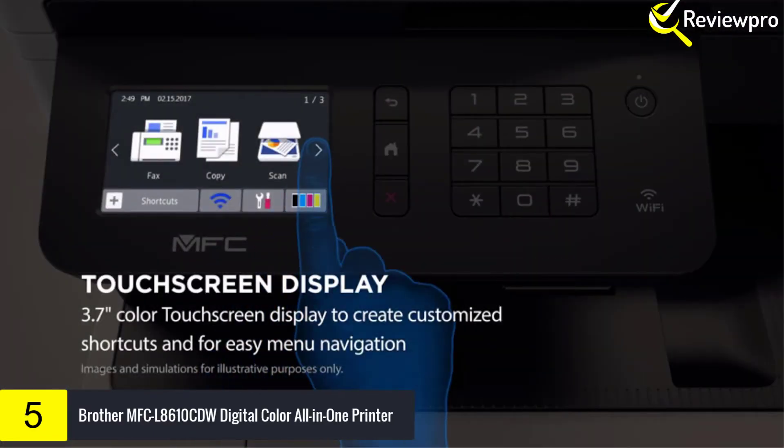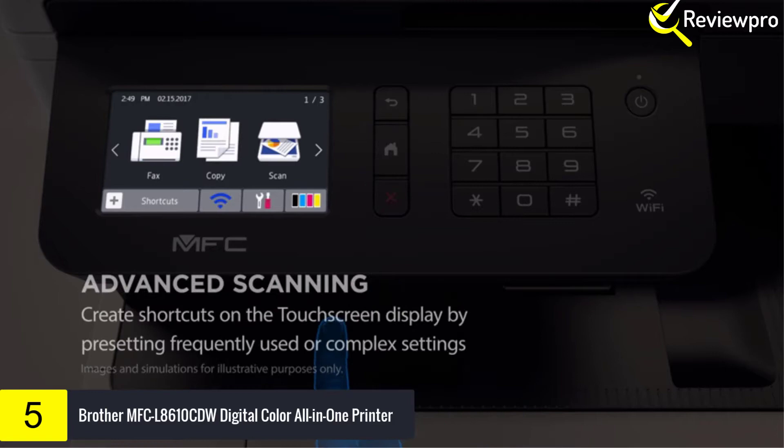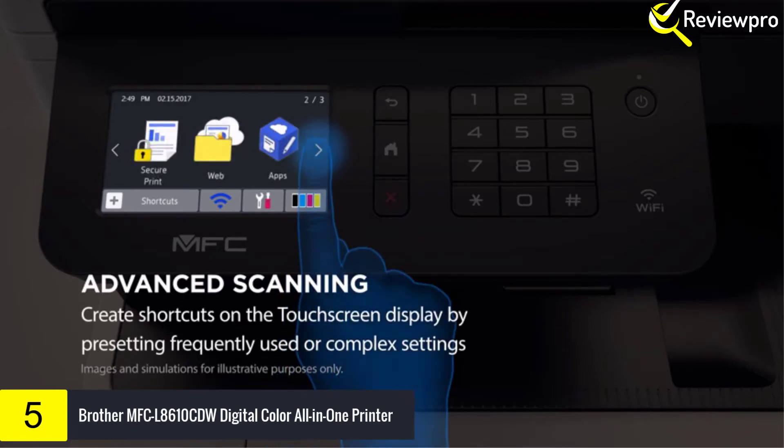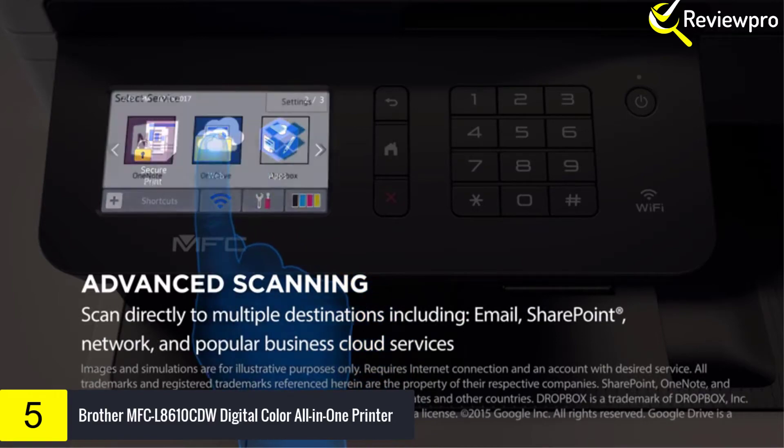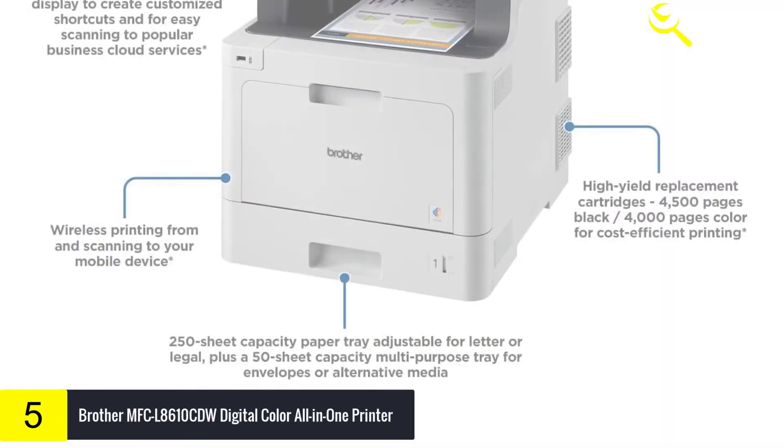Users can wirelessly print from a wide variety of mobile devices over a wireless network. An adjustable 3.7-inch touchscreen display offers easy menu navigation and printing from and scanning to popular business cloud services such as Google Drive, Dropbox, OneDrive, and more.